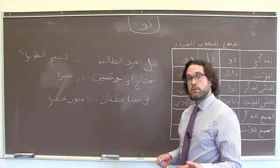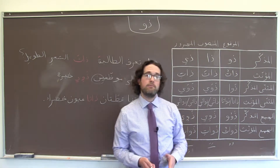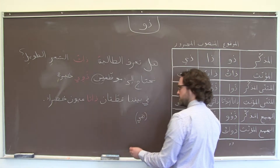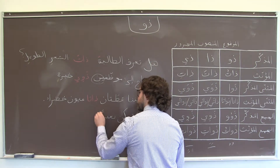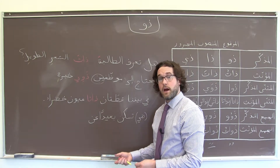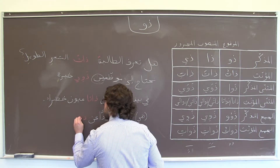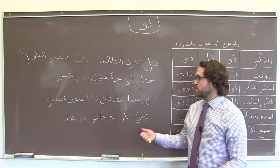One last thing to know about ذو: in the masculine plural, it is sometimes used as a synonym for أهل — family, or more specifically parents. So if we wanted to say 'She lives far from her family' in a very formal register, we could say هي تسكن بعيداً عن ذويها. Since عن is a حرف جر, we use the مجرور version ذوي, then add the possessive suffix ها. The result: ذويها — she lives far from her parents.